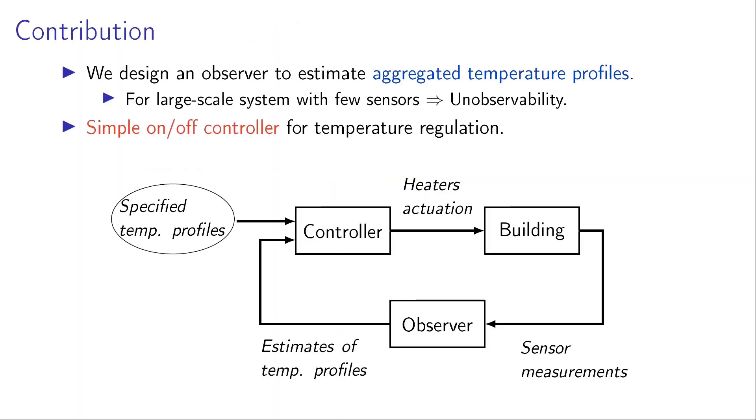Our contribution includes the design of an observer to estimate aggregated temperature profiles. These aggregated temperature profiles are chosen to be some kind of measure of thermal comfort. The main hurdle is that we have few sensors available, which could lead to our system being unobservable — meaning we cannot reconstruct all the state variables of the system.